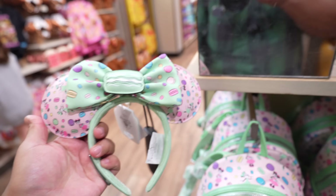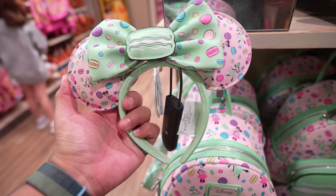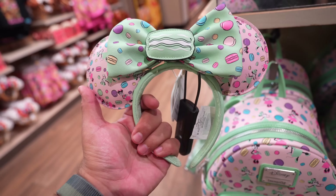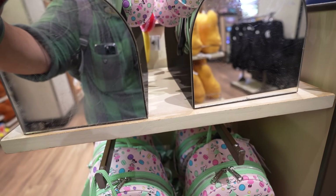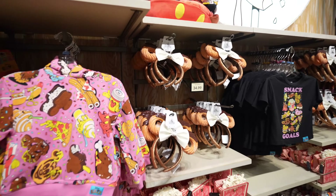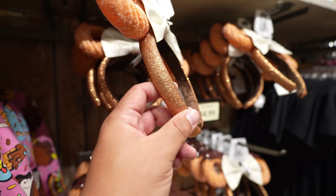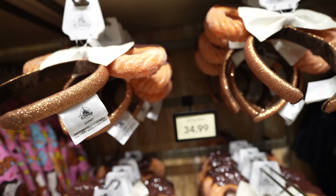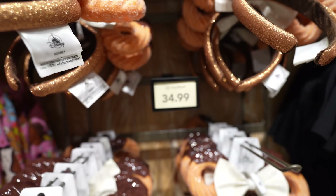We've made it to room two. I showed you guys these macaron ears made by Loungefly not too long ago — very sturdy, and they're scented, though they don't really smell like much besides the vinyl. These are $44.99. Over here up against the wall, they have these churro ears dipped in chocolate with glitter — these ears are going to be a nightmare to touch. If you don't like glitter, don't touch these. These are $34.99.